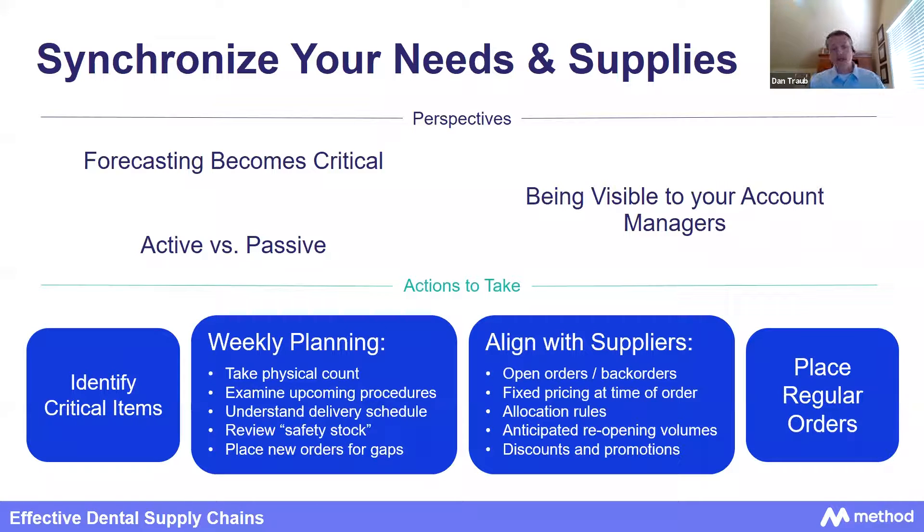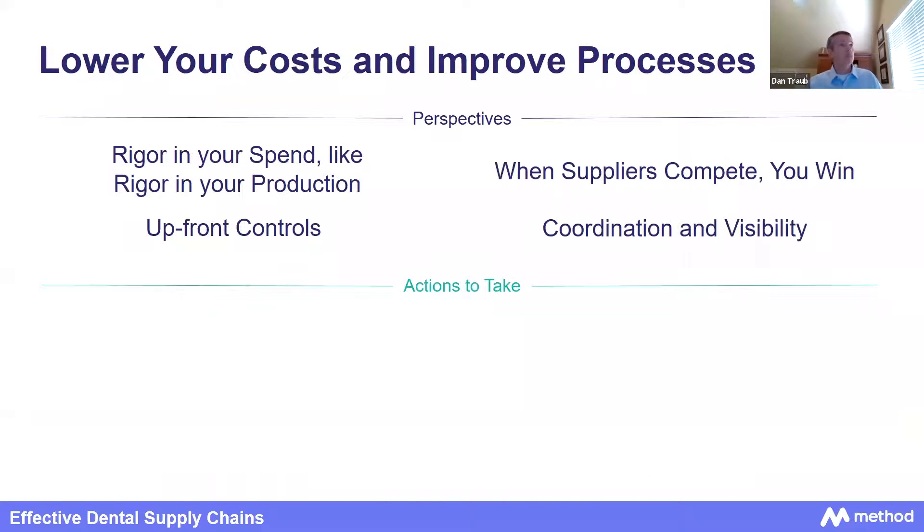Place regular orders — the concept is base hits rather than home runs. Place multiple small and regular orders across multiple suppliers. You won't get all of them filled, but you will get some. Rather than placing all your eggs in one basket for a large order, spread it out and keep it regular. On lowering costs: there are process changes you can make now and going forward to make your practice more effective long-term. Apply the same rigor to your supply chain spend as you do to your production and reimbursement process — structured, well-documented, consistently followed, with negotiated prices and an approval review before purchases are committed.